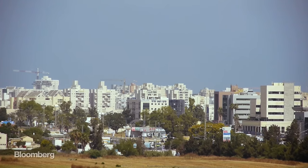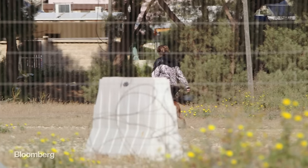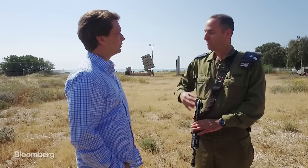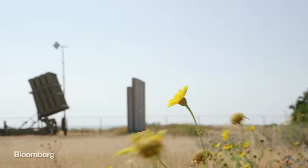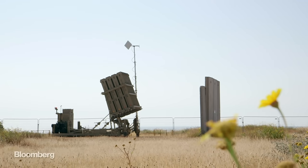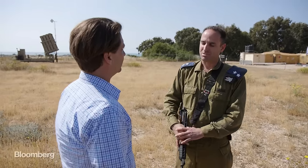Unless you live here, it's difficult to imagine just how much this technology has transformed the lives of ordinary Israelis. I can tell you from my own personal experience, sitting in my own house and seeing rockets fired towards my house and operating this incredible system and succeeding. With the Iron Dome, when you see your house that you're protecting and your family and your friends and your soldiers, it's a great sense of pride.